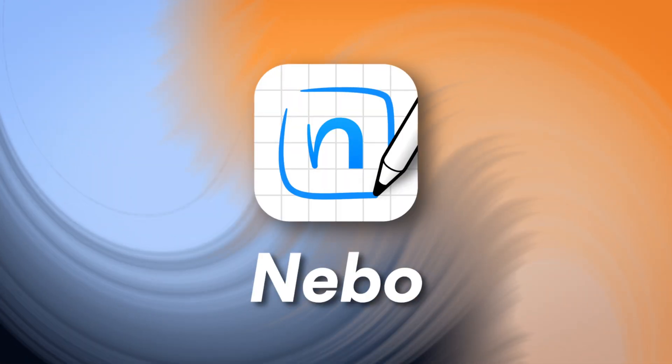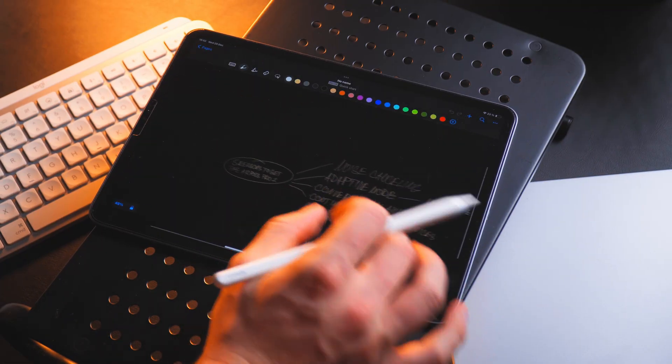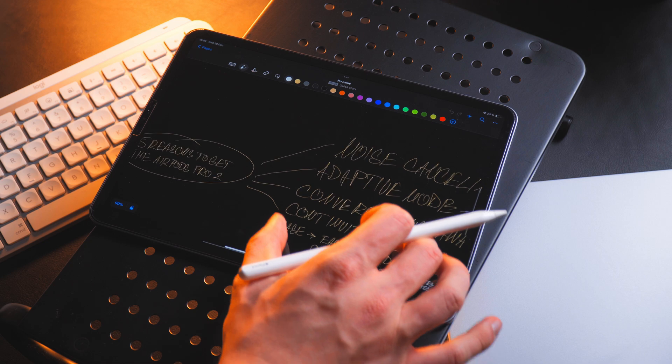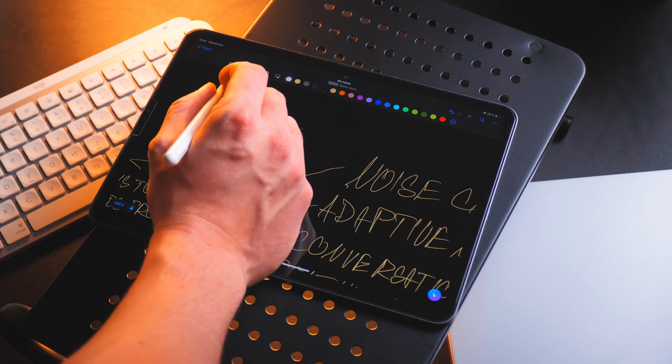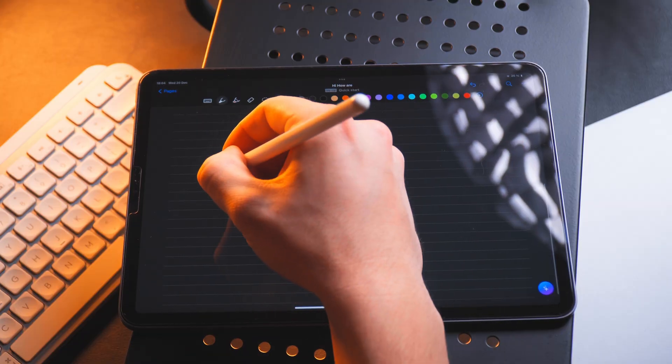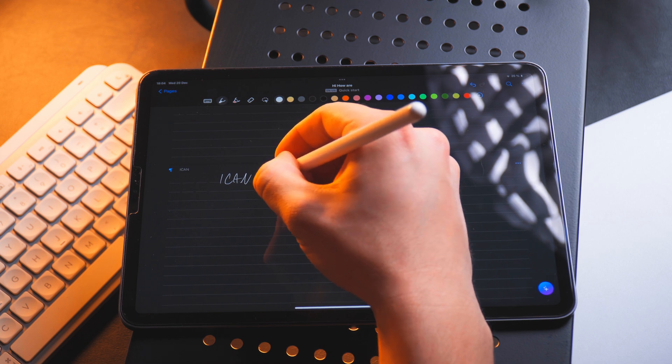The second app is Nebo, and it doesn't really have anything too exciting to bring to the table, but it has one feature which I absolutely love it for. Compared to GoodNotes, it actually brings a few new things in terms of AI. It can recognize whatever you're writing and just translate it into regular text.